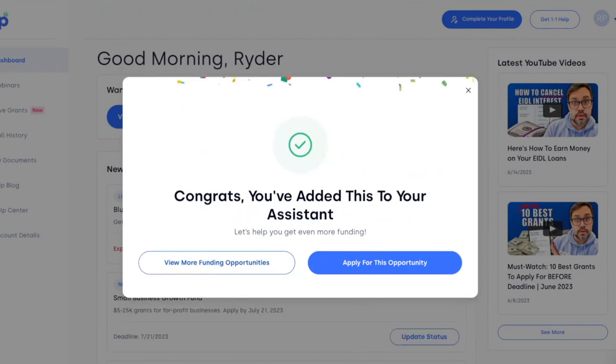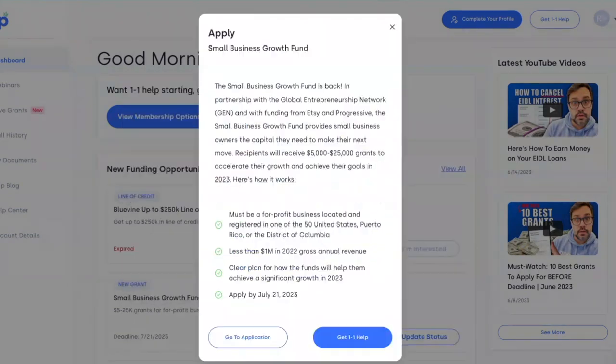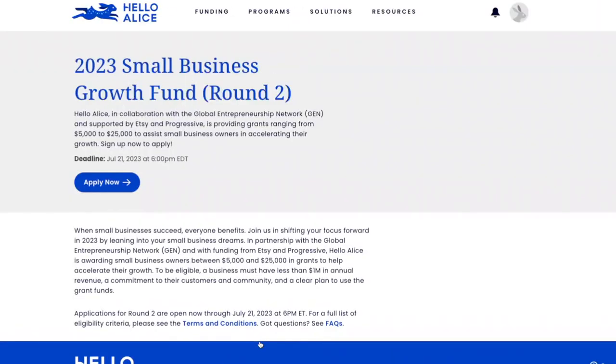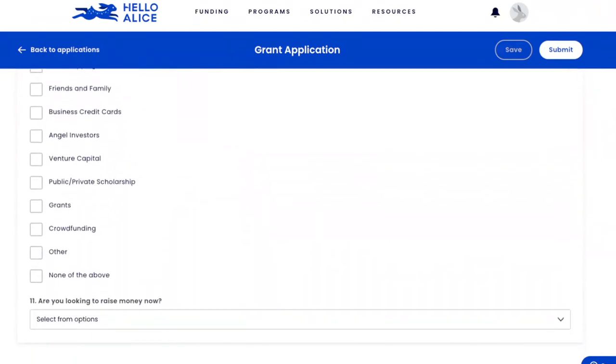Steps two and three will talk about how you can improve your chances of winning one of these grants. First, click 'I'm interested' — you'll see the confetti here. It's added to your Skip funding assistant. Then you can go directly to the application on Hello Alice.